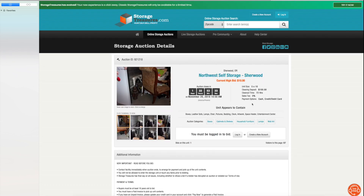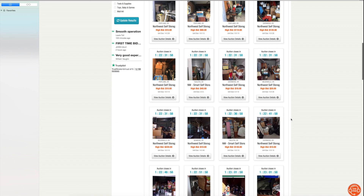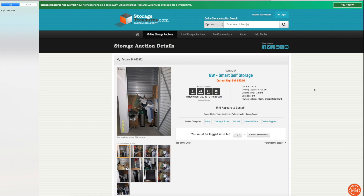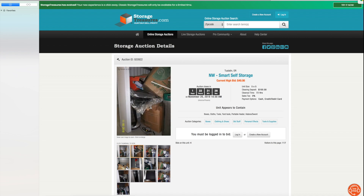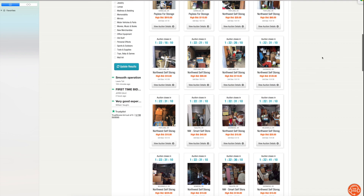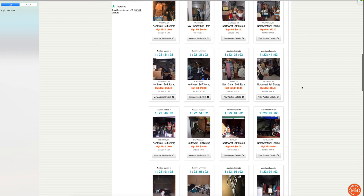When you're scrolling through Storage Treasures, Locker Fox, Bid13, or other sites, don't overlook the crappy photos. Remember, the people taking these photos — like Bob, a sweet 62-year-old man at one facility I go to — don't necessarily take great photos. Just because you see crappy photos at the beginning doesn't mean it's a crappy unit. A lot of people skip through thinking it's bad, but make sure you do not skip over a cheap unit just because of bad photos — you may make thousands like I have.